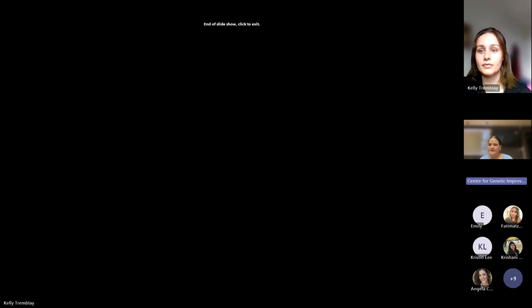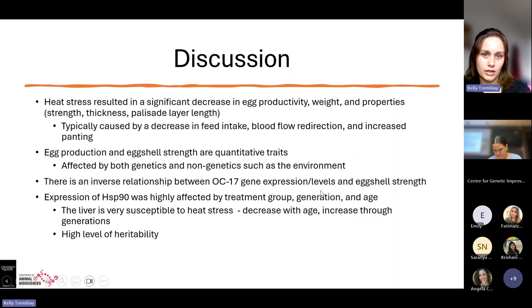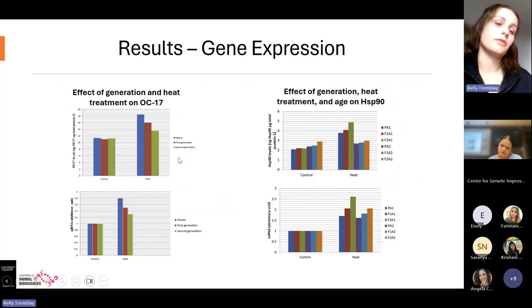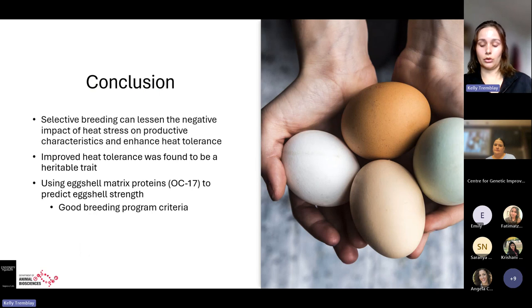I was wondering about your last conclusion point — the idea of incorporating OC17 into a breeding plan. Have there been any studies looking at the relationship between OC17 and the eggshell strength tools mentioned in the methods, to see if there's a high correlation and if it's reliable? Not that they mentioned in this paper or that I could find. The only finding was that there's an inverse relationship — the more OC17 you have, the less eggshell strength you'll have, so selecting for higher levels might not be your best bet.